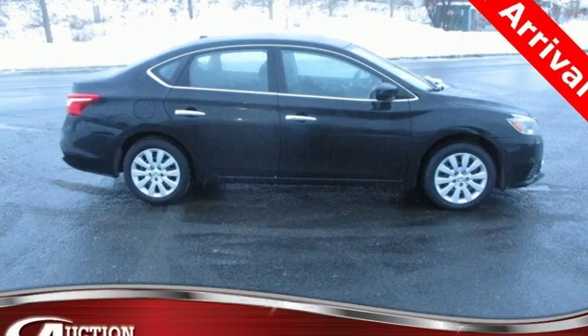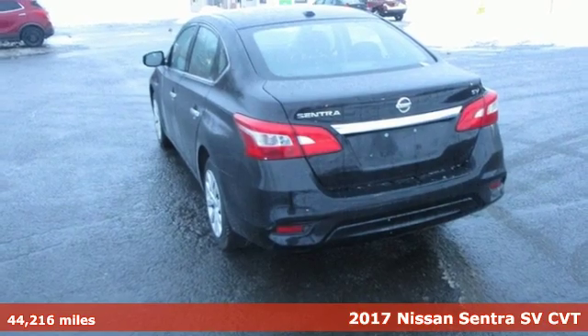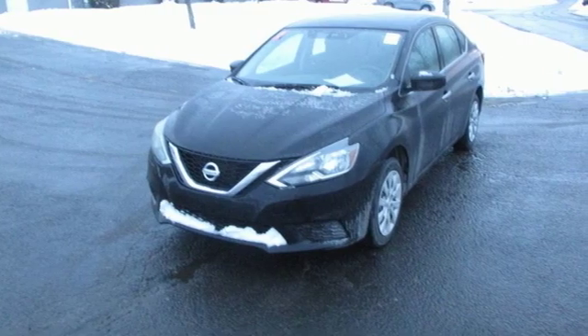Here's a 2017 Nissan Sentra. Who says your commuter car has to be a commuter car? Upgrade your drive with this Sentra — it's equipped for all your driving needs and wants.